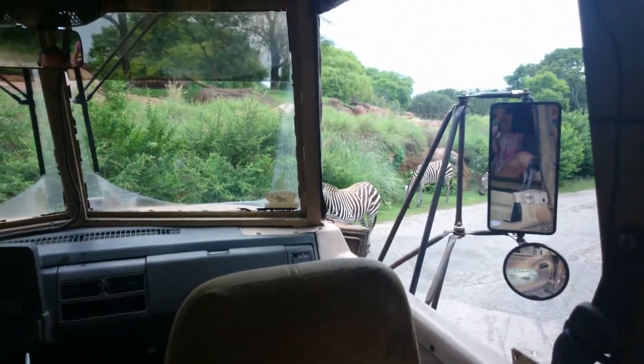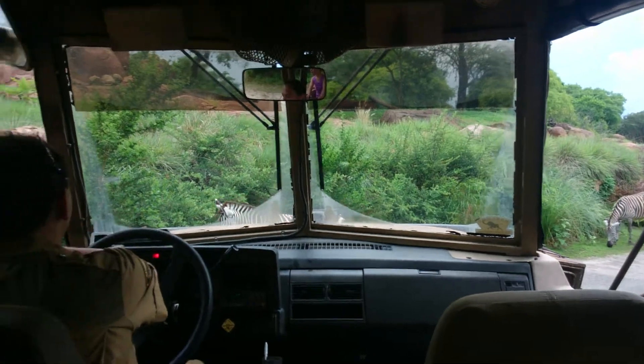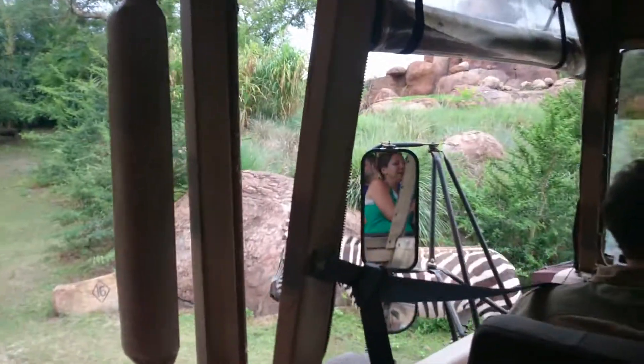Some big critters around here, though, but these are Grant's zebra. I want you to go all the way across, champ, all the way across. There you go. One of the smallest zebra.